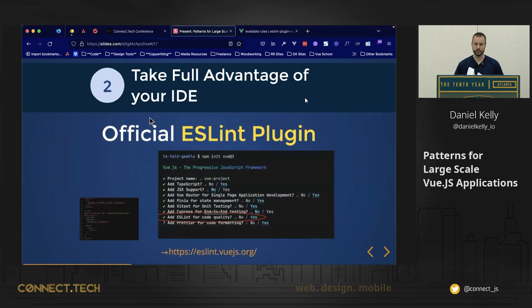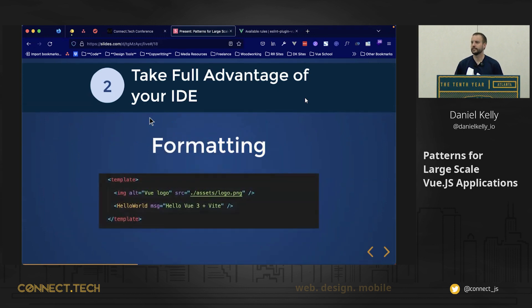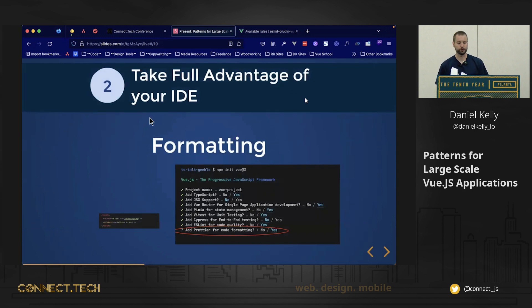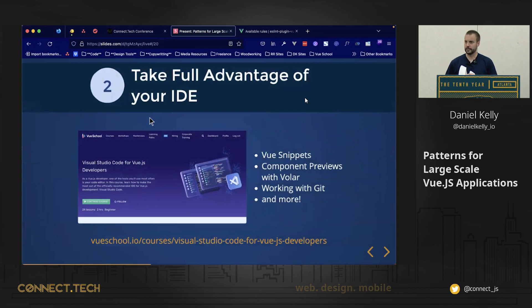Also, formatting — make sure you've got your IDE set up to auto-format things for you. In VS Code, there's a 'Format on Save' setting where you can use your formatter of choice — Prettier, the one built into Volar, or the one that comes with ESLint — to automatically have your files formatted when you save. It's a super handy time saver. We have a course at Vue School dedicated to tips and tricks for using VS Code with Vue.js to its fullest extent, and it's been quite popular.